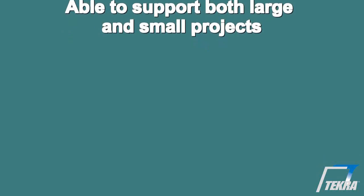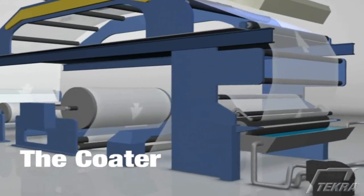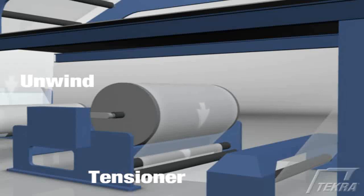The process starts at the unwind station. We can process materials up to a 40-inch roll diameter and as wide as 63 inches, with the ability to coat up to 61 inches of the web width. Tension controls allow our engineers to adjust to materials in a wide gauge range from one half of a mil to 30 mils in thickness, so we can coat rolls between 0.5 and 30 mils with excellent control of optical properties and roll profiles.